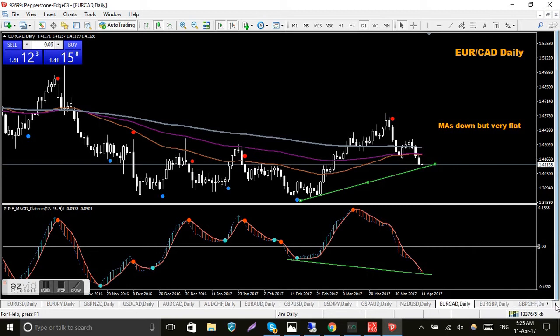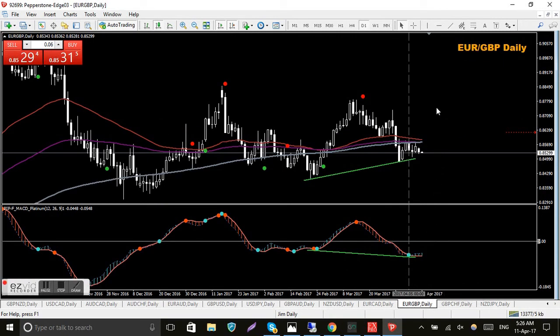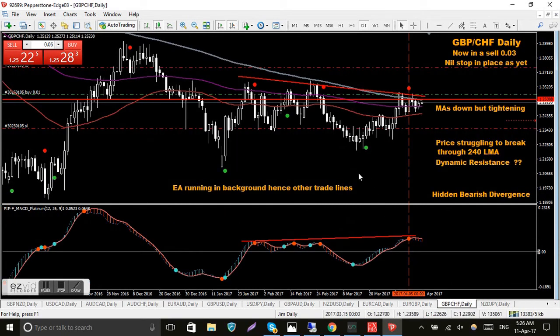EUR/GBP — it hasn't really gone much at all. The MAs are very flat, three of them basically on top of each other, so I'd be happy to trade either direction on this. Come down from a sell signal down here and now we've got a blue QMP dot and a blue MACD dot, waiting on the green QMP confirmation. I've drawn my possible divergence lines in so it's just a matter of waiting.